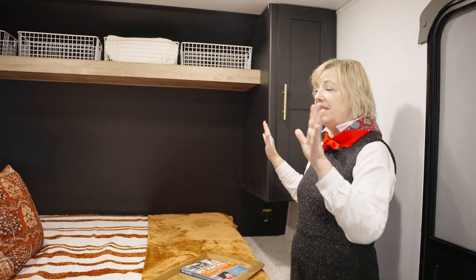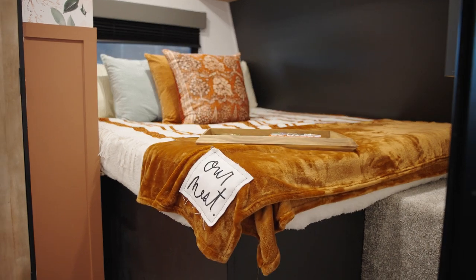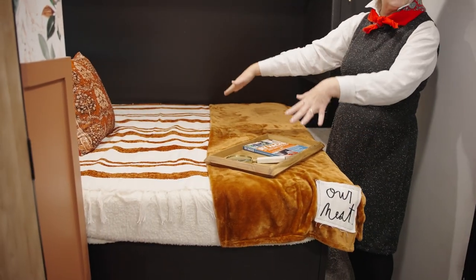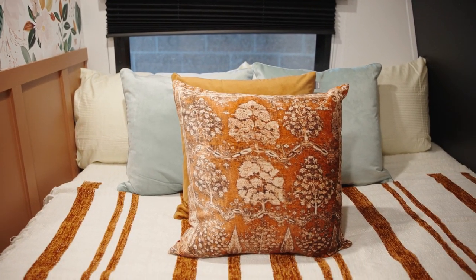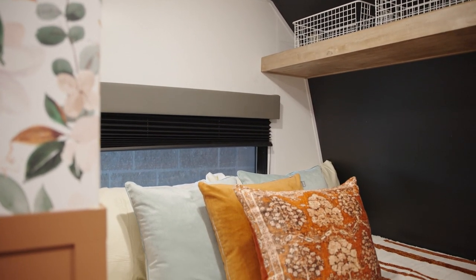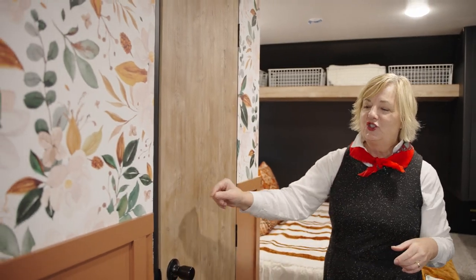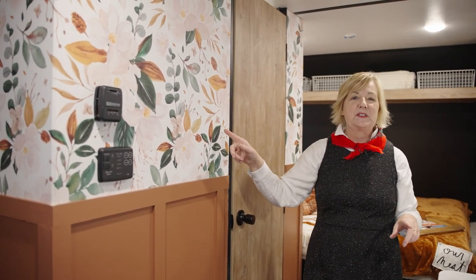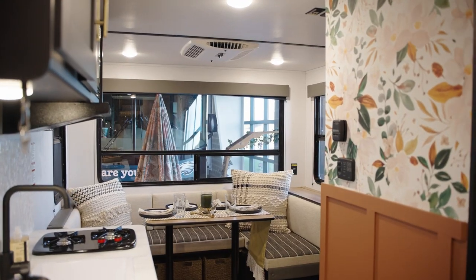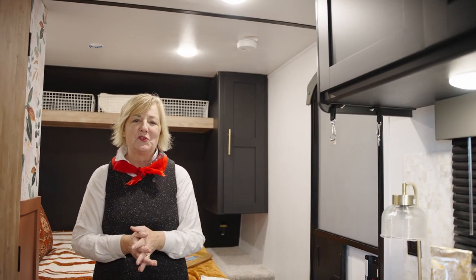Up front is a full queen-size bed — this bed is so comfortable. It opens up on a set of struts and you've got storage underneath your mattress. It has a front window so you can get ventilation at night, and it really feels like a little private sleeping space. This wainscoting here is just half-inch — she installed this, and it's all on her website so go look at how she did it. The wallpaper is from Spoonflower, which she used as her jump-off with the high-impact black cabinets and gold hardware everywhere. She made a beautiful statement in this RV.